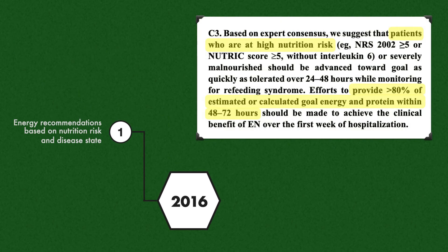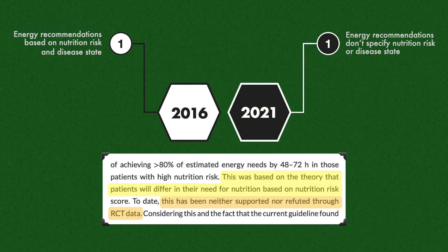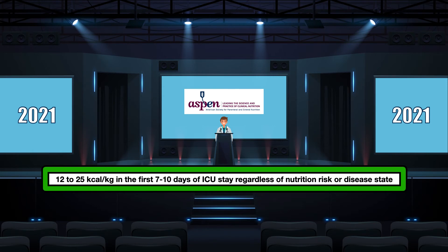For example, the 2016 guidelines suggested providing greater than 80% of estimated energy and protein needs in the first 48 to 72 hours for patients at high nutrition risk, while patients at low nutrition risk did not require specialized nutrition therapy over the first week. ASPEN now states that these recommendations were based on the theory that patients differ in their need for nutrition based on nutrition risk, but that this has neither been supported nor refuted through RCT data. The new recommendation is 12 to 25 calories per kilogram in the first 10 days of ICU stay, regardless of nutrition risk or disease state, leaving a bigger role for clinical judgment.